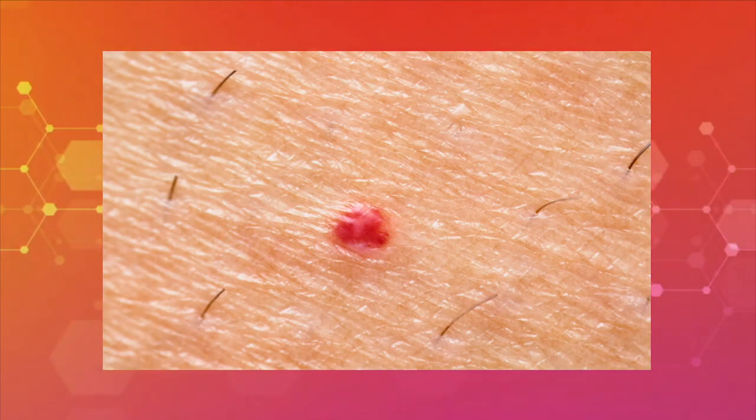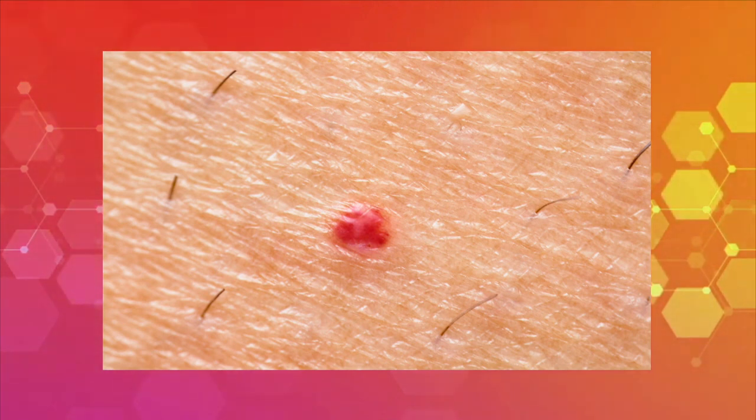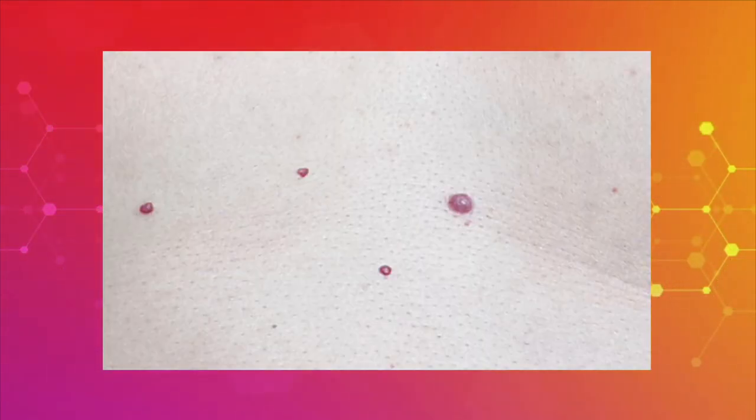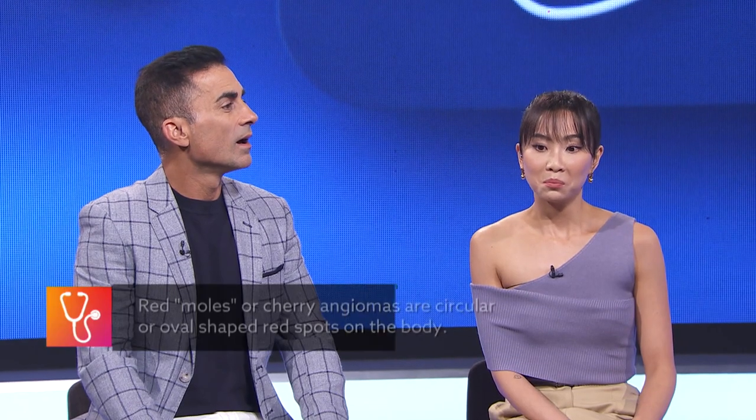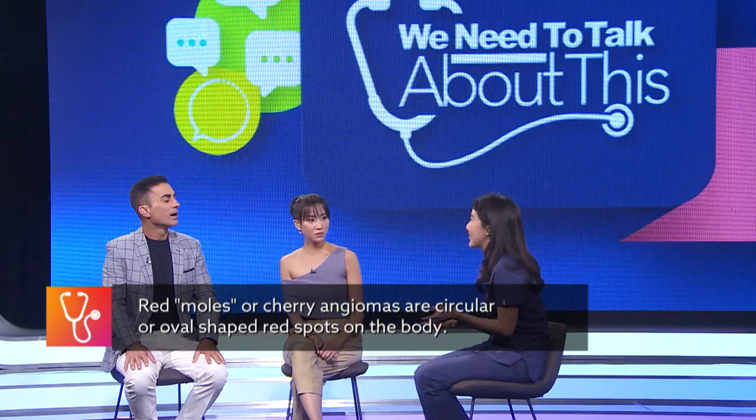I've noticed some people with red moles — very red, like bright red almost. It almost looks raw. Is that something we should be concerned about, or is it like age spots? It gets confusing sometimes. Yeah, so I do get a lot of people come in to me for red moles, but actually they are not moles. Moles are a collection of pigment cells in the skin, and those red moles are actually a proliferation of blood vessels in the skin. So it's completely different — it's not pigment cells, it's blood vessels.